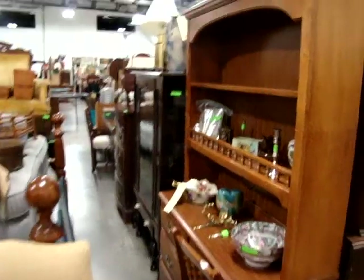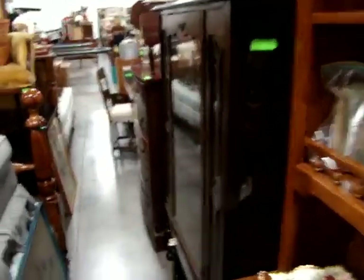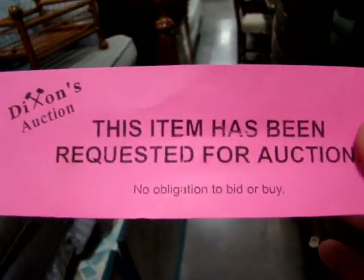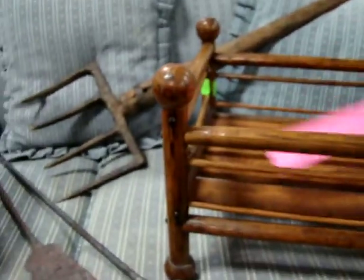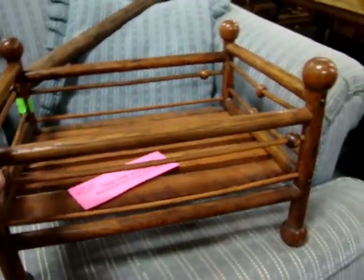Keep in mind we sell everything by request tags. Once the auction starts, when you come into preview, you take one of these tags that says this item has been requested for your auction. Our staff will then go around and collect items with request tags — those will be the first items sold.